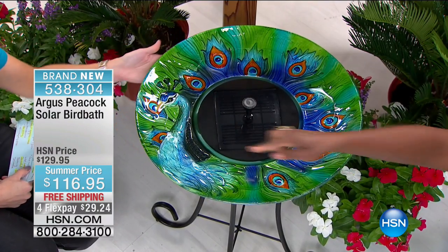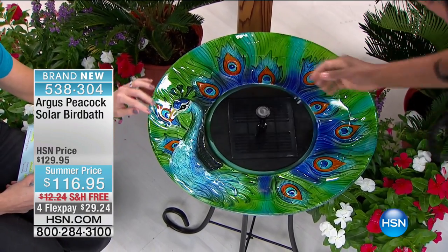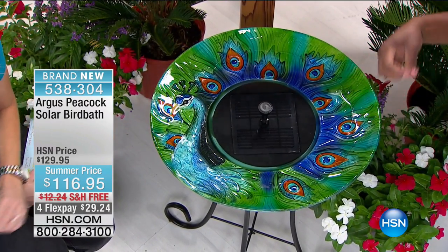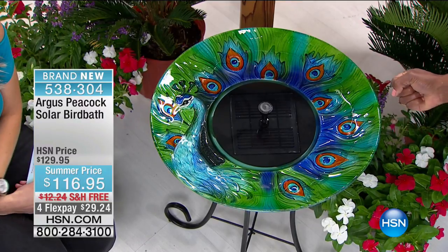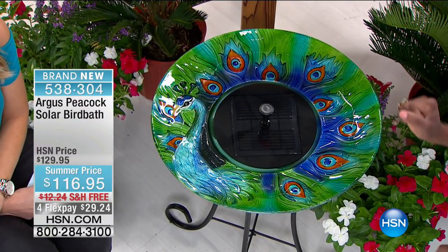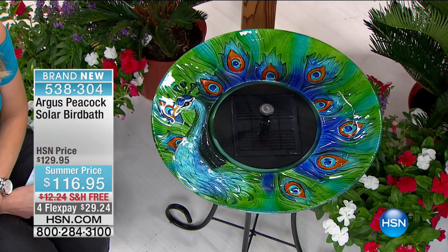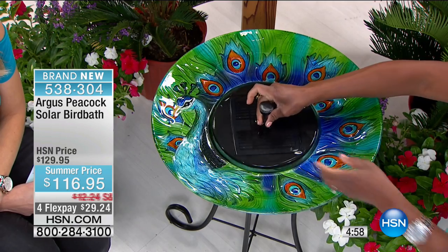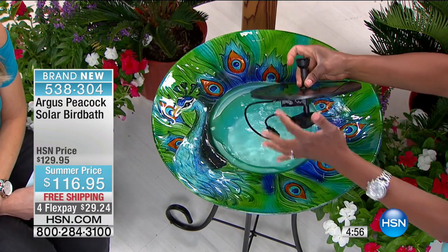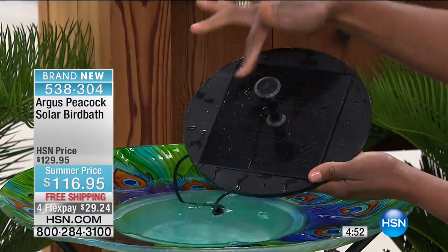It's all hand painted. Can you see our beautiful peacock? He just looks so elegant and ornate — or she looks majestic and royal and ornate. It's really breathtaking. Now this is the solar panel. What you have here completely gets submerged, so everything is self-contained, and then here is the solar panel.